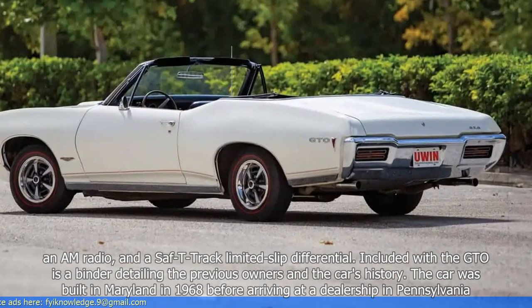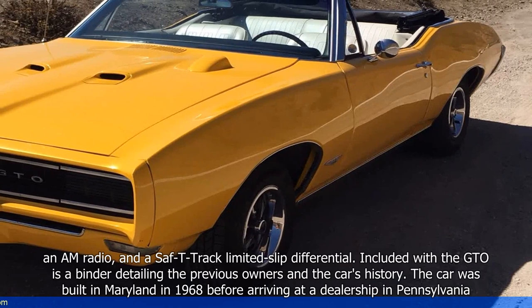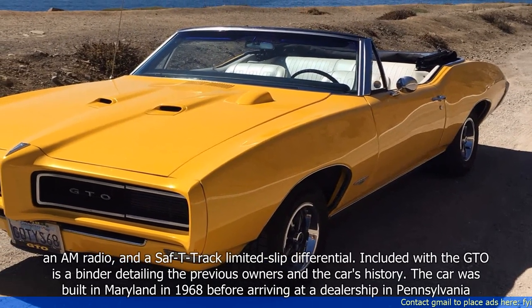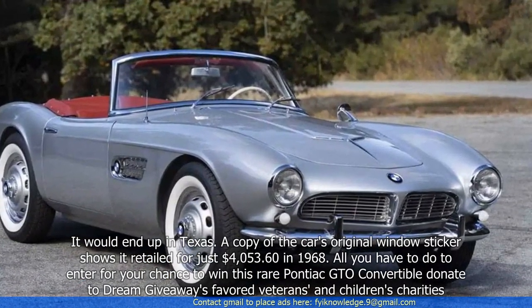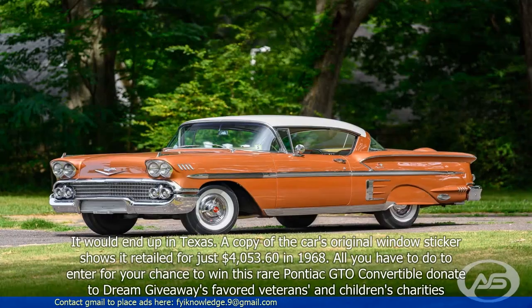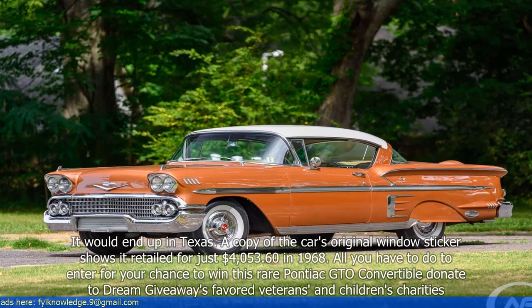Included with the GTO is a binder detailing the previous owners and the car's history. The car was built in Maryland in 1968 before arriving at a dealership in Pennsylvania. It would end up in Texas. A copy of the car's original window sticker shows it retailed for just $4,053.60 in 1968.